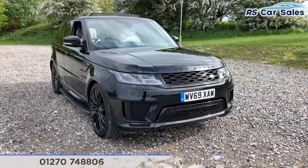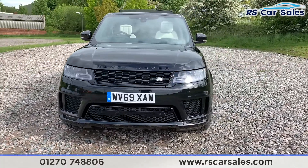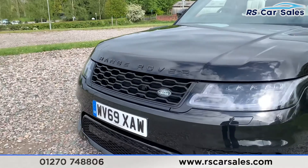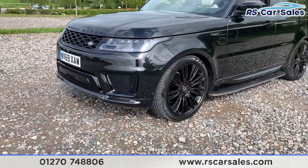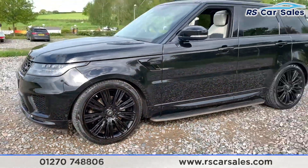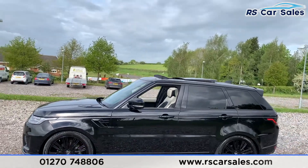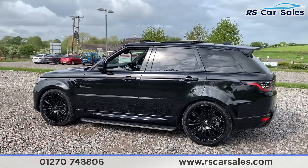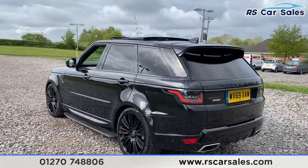Here we have a 2019 69-plate Range Rover Sport SD V6 Autobiography Dynamic. We do have LED headlights as well as the black front grille with black writing. We also have four superb 22-inch alloy wheels in gloss black and in superb condition. We also have sidesteps on either side, a glass panoramic sunroof, and blind spot assist on the wing mirrors, as well as black window trim, privacy glass on the rear, shark fin antenna, and the boot spoiler.